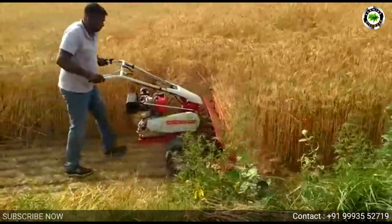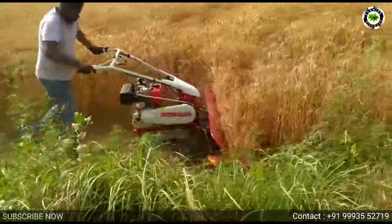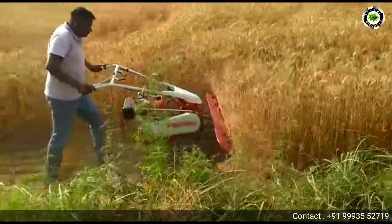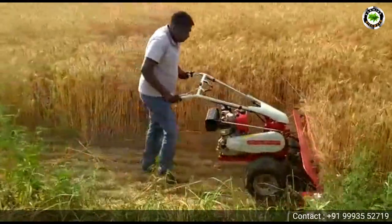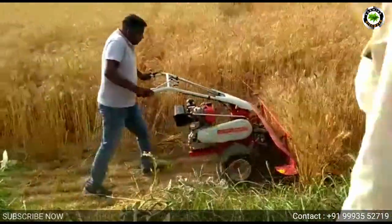It will harvest with a four-foot cutting bar, and one acre of land can be harvested in just one hour with only 600 milliliters of fuel consumption. It also has a strong body and harvesting attachment, and the machine is easy to operate.